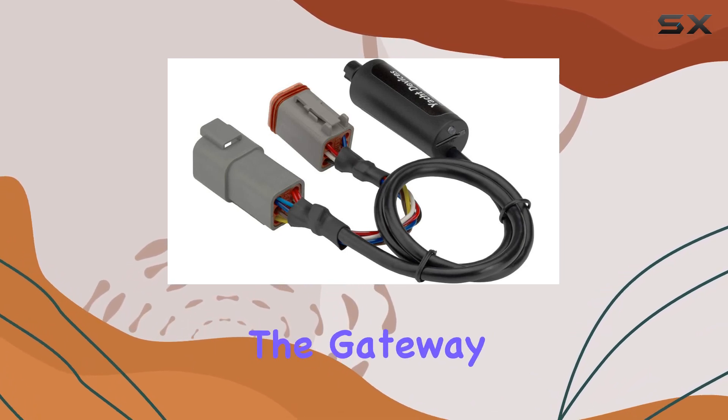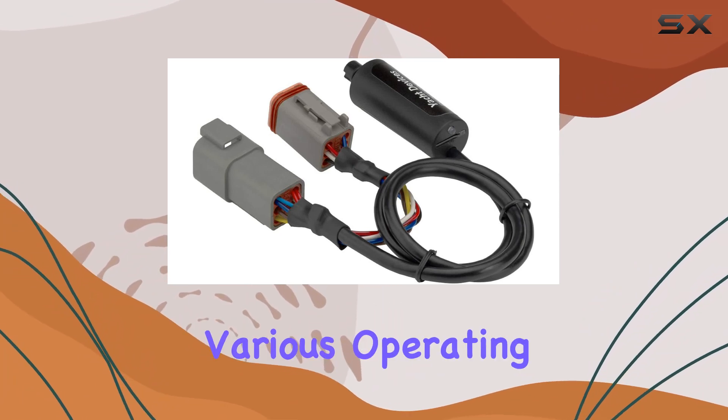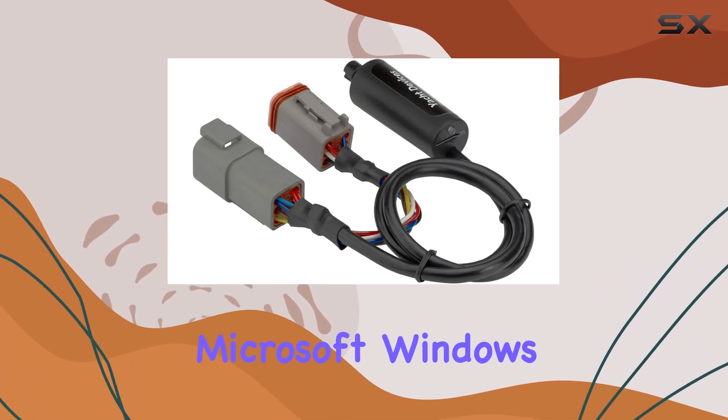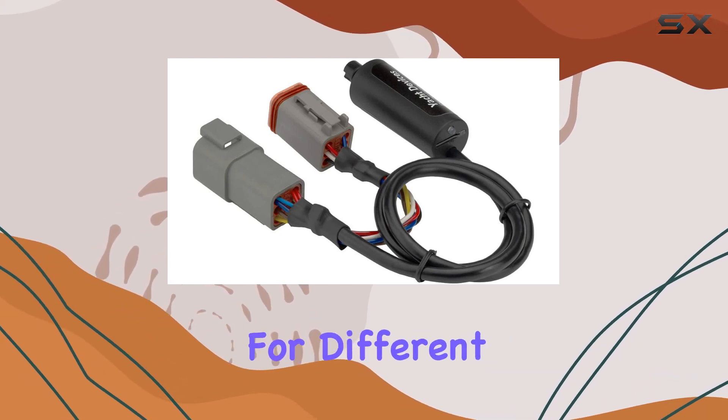The gateway comes with a free diagnostic tool that's compatible across various operating systems, including Microsoft Windows, Mac OS X, and Linux, offering great flexibility for different users.